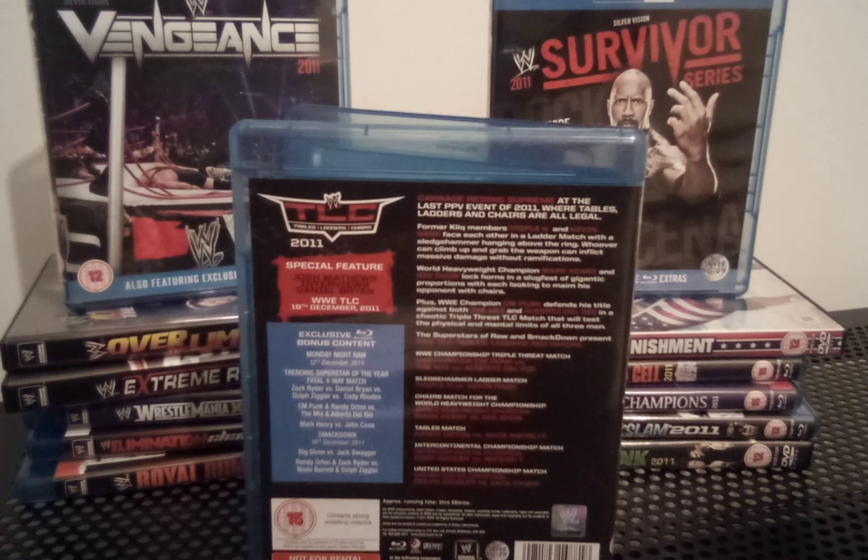Next up, Sheamus and Jack Swagger — this could have been a match saved for SmackDown or Raw. It was a quite short match. I'd probably give it around two and a half stars; it wasn't fantastic, just a filler kind of match.